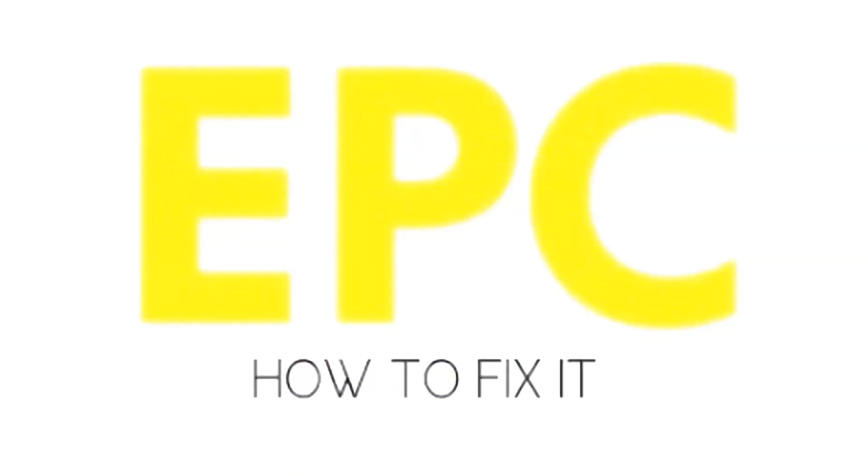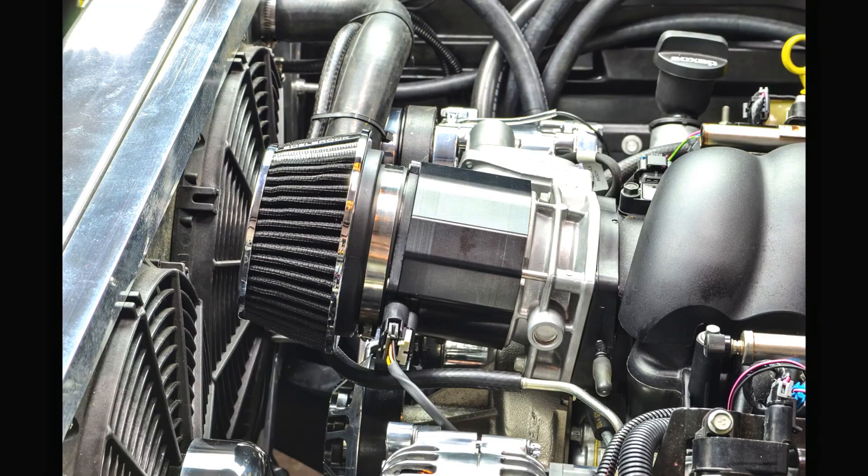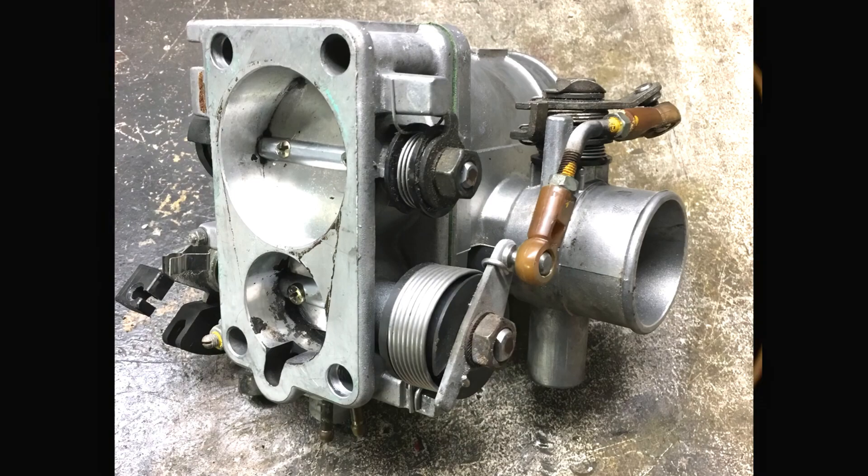So how do I fix my EPC? To fix your EPC light, you need to fix whatever problem is causing it to light up. Problems that could be causing an EPC light to turn on include issues with your mass airflow sensor, your brake light switch, your engine speed sensor, and the throttle body.